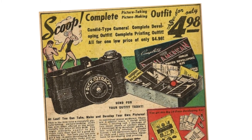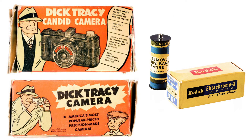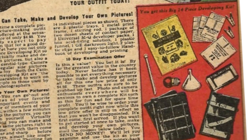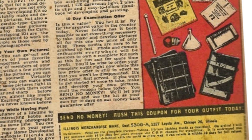You could order this Bakelite beauty, which also came complete with a film developing kit. They boasted that the camera used easy-to-get 127 film, which could take 16 exposures on a typical 8 exposure roll. The darkroom set up included 14 pieces including developer, fixing solution, trays, 24 sheets of printing paper, and a darkroom light bulb.